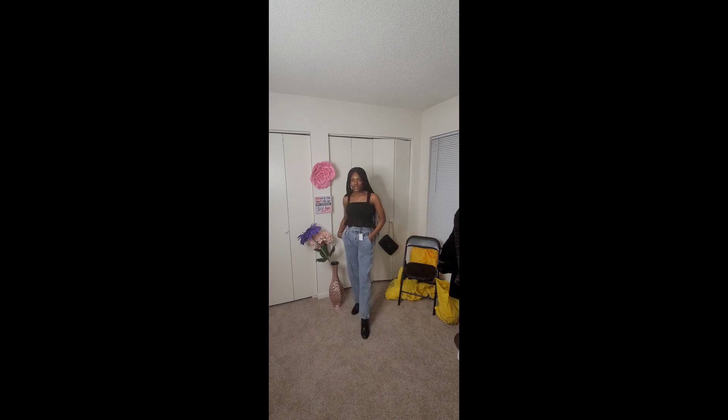In conclusion, I definitely like this outfit. These jeans, as I said earlier, are one of my favorites. This top is also very cute, comfy, and stylish.